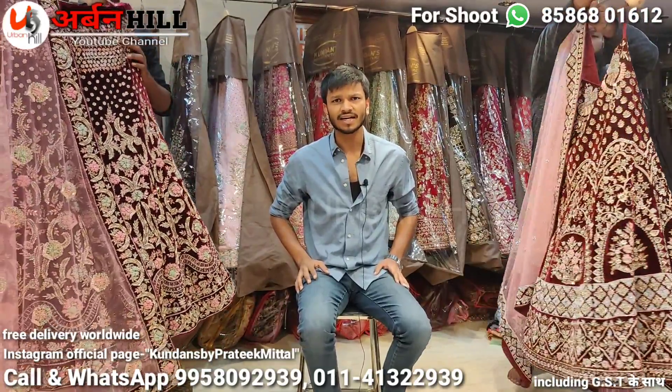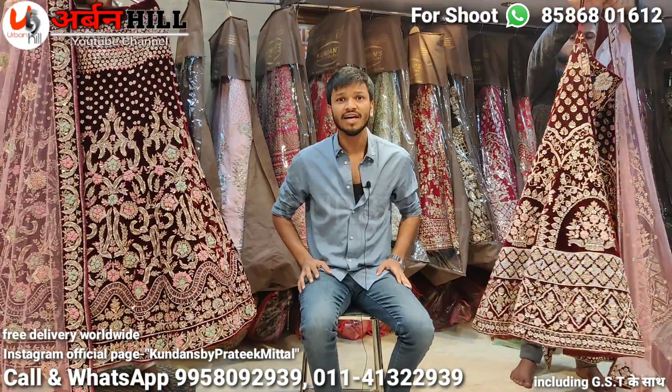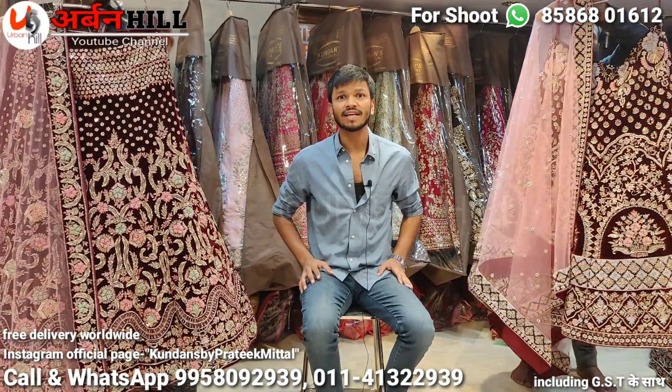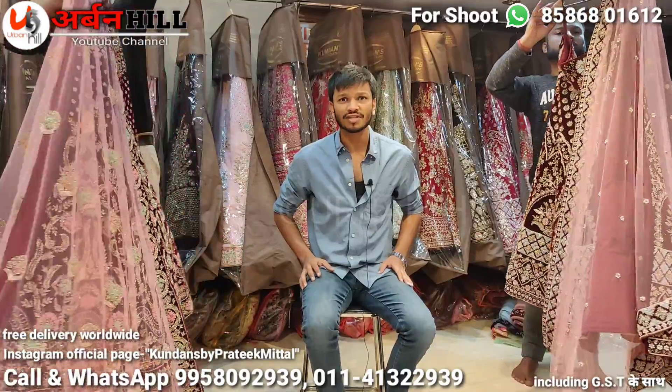Please come to our Kundan's in Katra Hardiyan. You can also follow our collection on Instagram. My username is Kundan's by Prateek Mittal — K-U-N-D-A-N-S-B-Y-P-R-A-T-E-E-K-M-I-T-T-A-L — without any space. Please follow. There is a link in the description you can click. All phone numbers are mentioned on screen. Please visit and place an order — we ship worldwide.